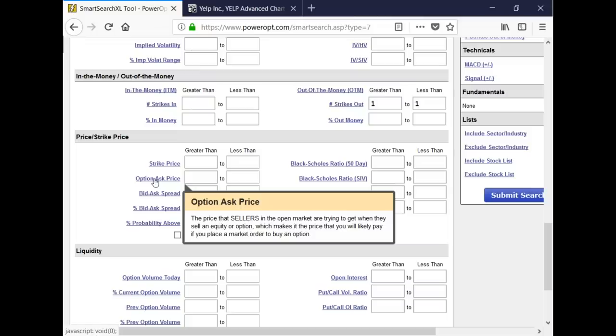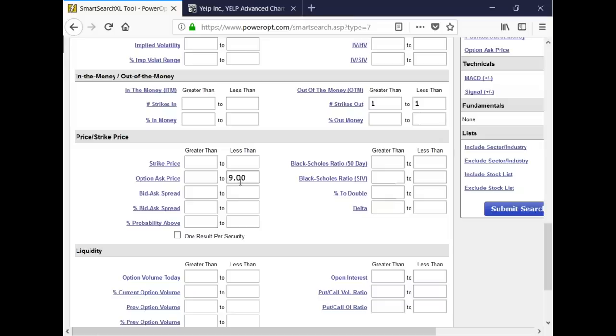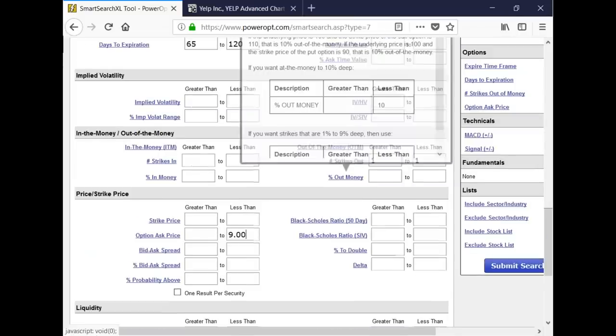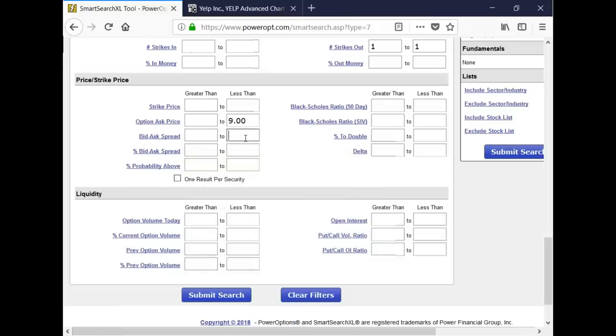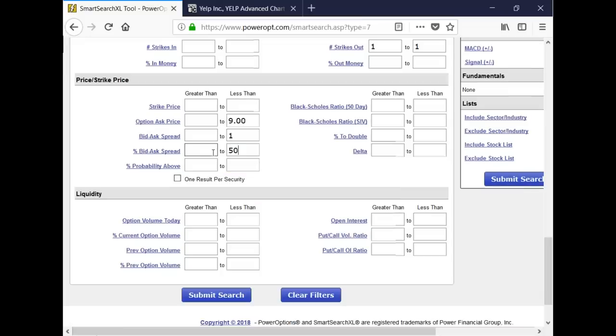A wide bid-ask spread can also appear when there's high volatility — maybe earnings are coming up or an FDA phase two or three drug trial for a biotech. I'll limit it so I have a better chance of getting in and out at a good midpoint. I'm not going to worry too much about percent implied volatility range, though I'd probably want it below the 60th percentile of its IV range — because if it's at the 90th percentile and reverts back to normal, my call or put could lose a lot of value without the stock even moving: volatility crush.